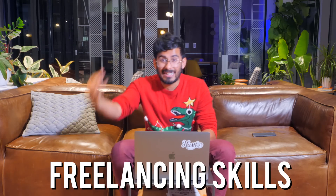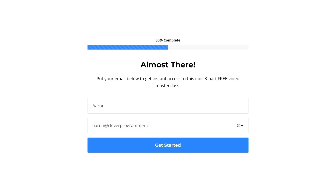I do wanna mention that if you wanna take your freelancing skills to the next level, I have a masterclass. It's in the link below. I'm not gonna talk much more about it, but it's pretty awesome. Go check it out.